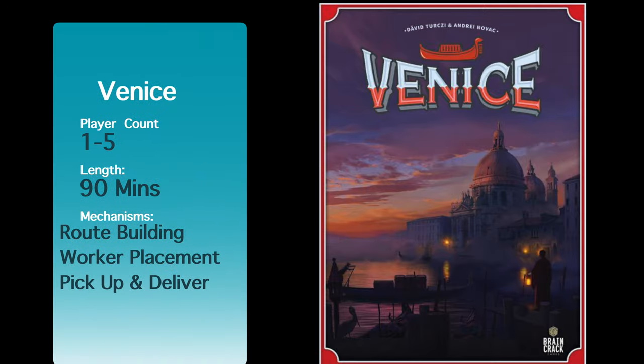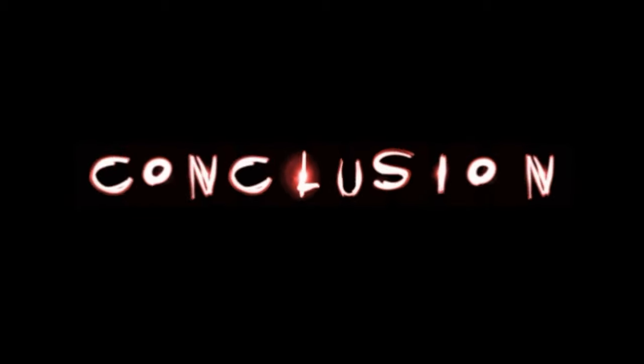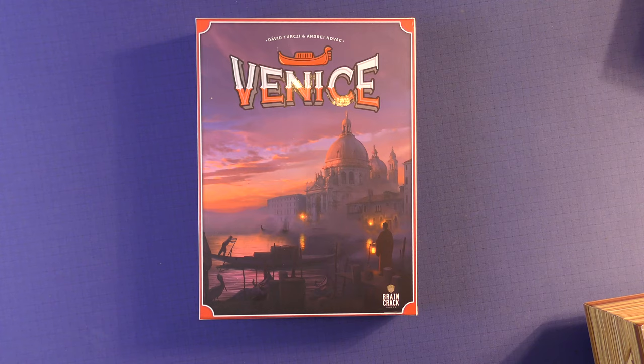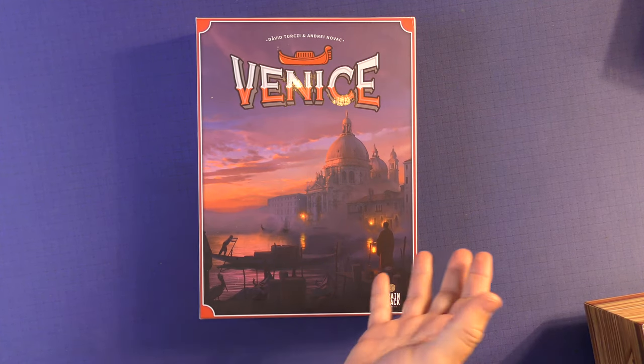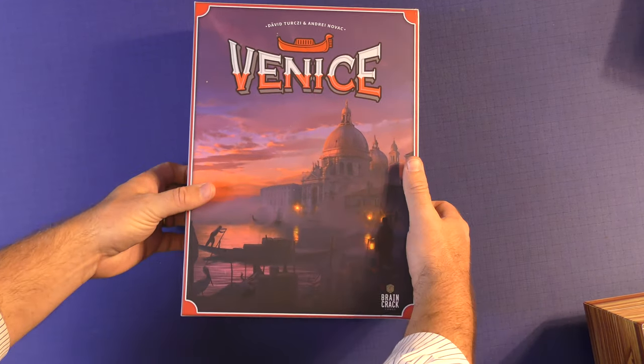Have you ever wondered what games you should keep or you should lose? Find out here at Purge Views. So this is Venice by Brain Crack Games. This is one of the worst packages of components I've ever seen in my life.